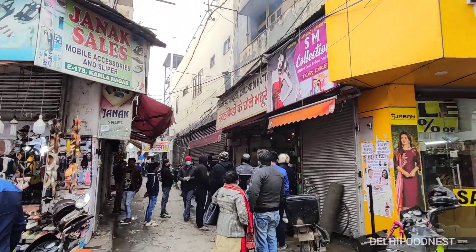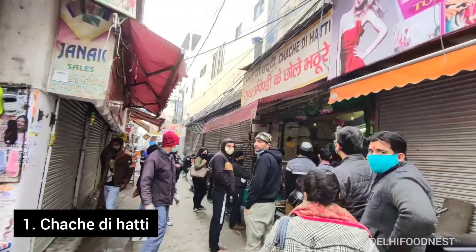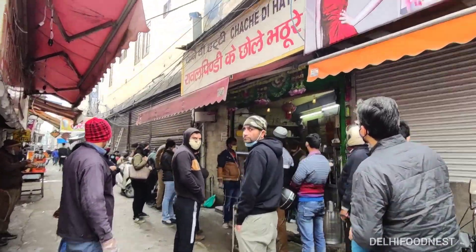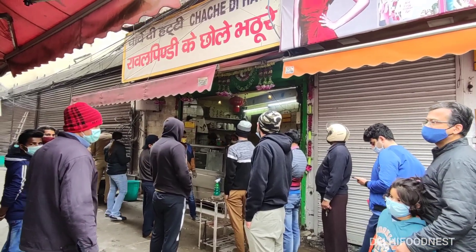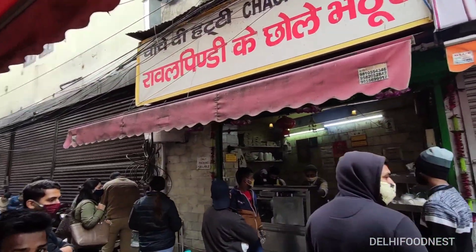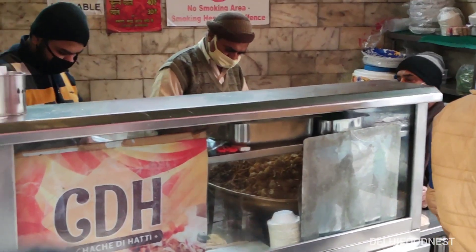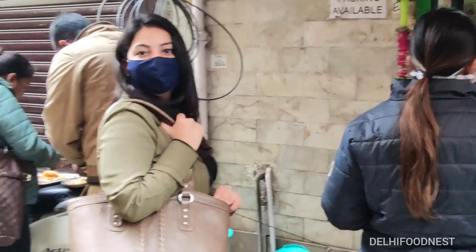Being Delhiites, our first breakfast option had to be Cholay Bhatture, and where better than Chache Di Hatti in Kamala Nagar. If you have studied in DU North Campus, then you will definitely know about this shop. The only problem at this place is the queue — the shop is very small and you have to wait 10-12 minutes for your order.